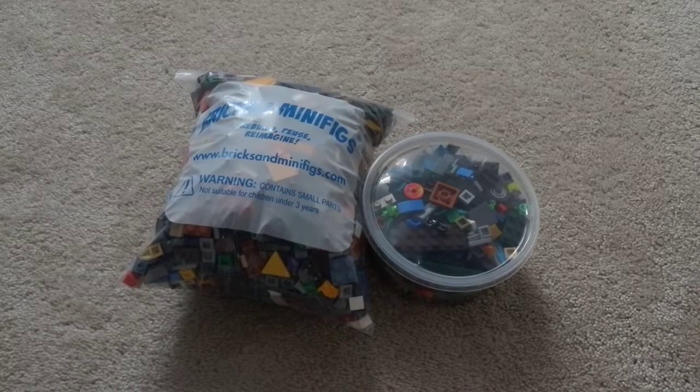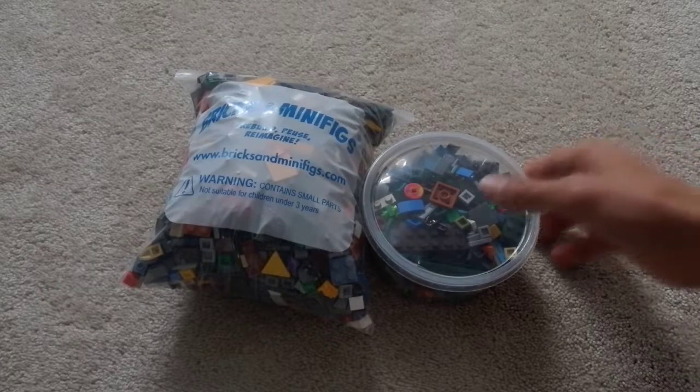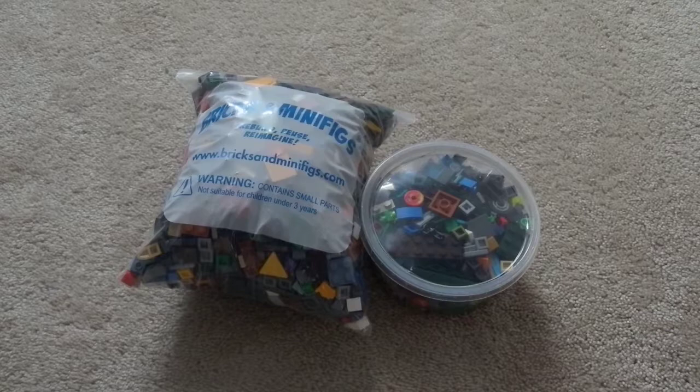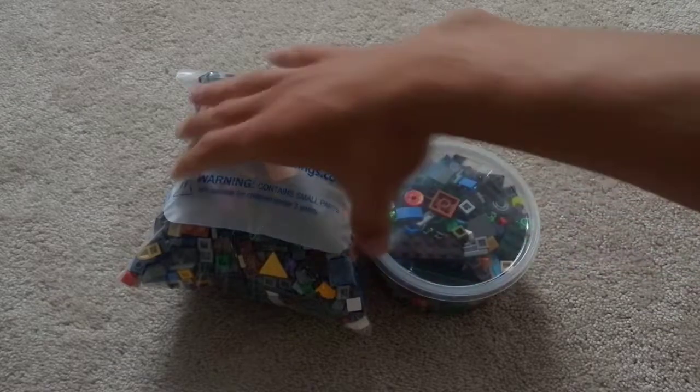Hey guys, Legomani here, and today I'm back with another haul. This is from Bricks and Minifigs, as you can tell by the bag right there. I actually stopped at two different Bricks and Minifigs on my way back from work that day. I got this at the first one, and then the bag at the second one. But let's go ahead and show you guys what I got.